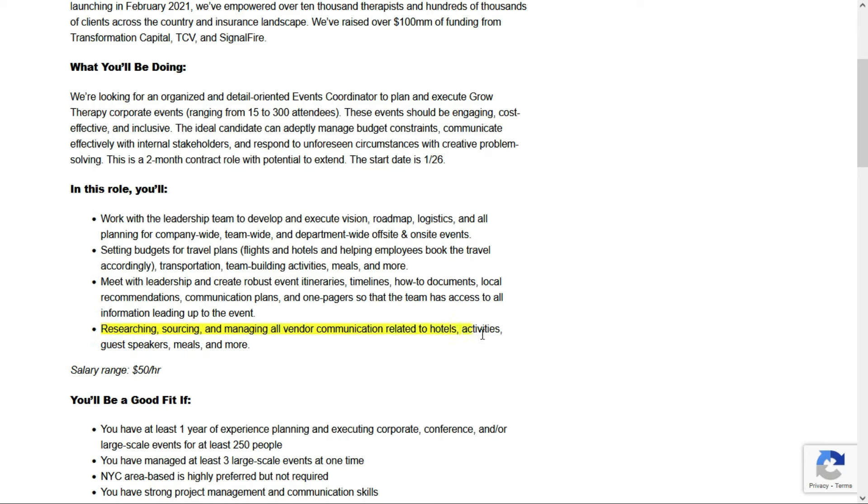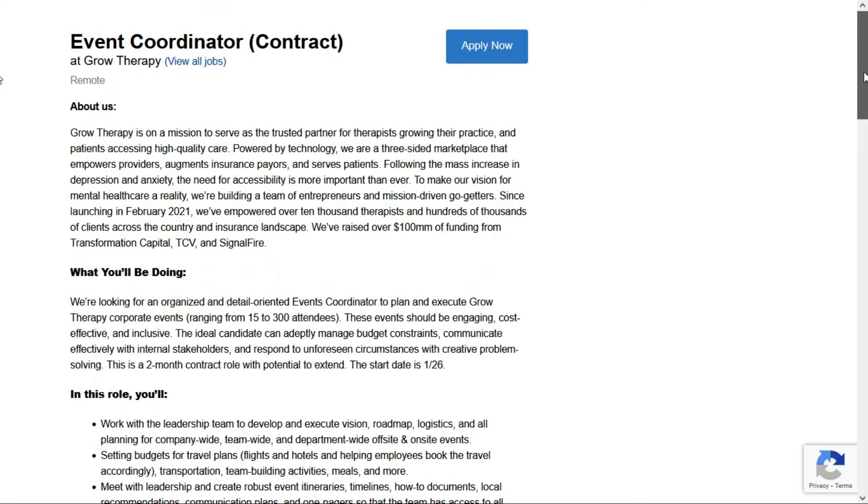You'll research, source, and manage all vendor communication related to hotels, activities, guest speakers, meals, and more. And as with many remote jobs where they mention communicating with other people, that can usually be done through emails. If you like this one, it pays $50 per hour — check out the link below for job number four.